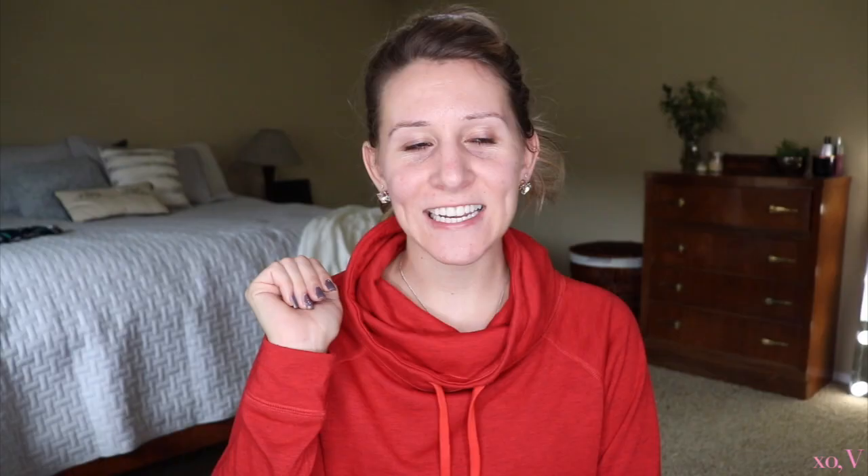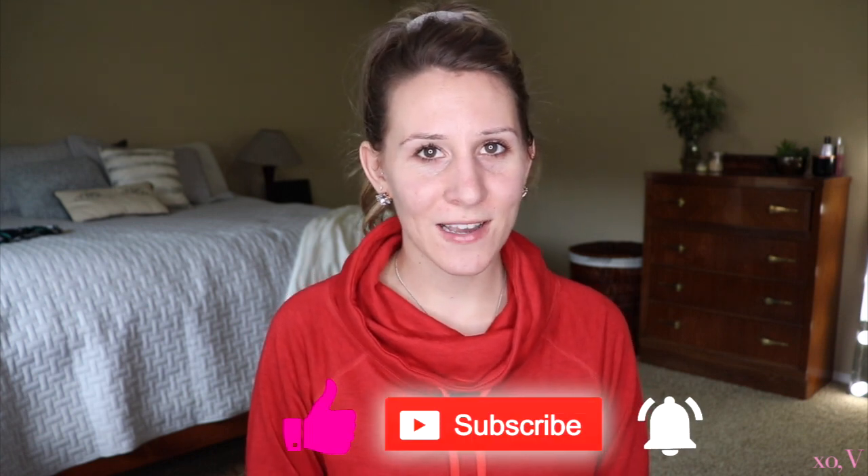I came across one item in particular and I was like, I need to try that. And then I also decided to get a lip gloss. Let me know down below if you'd like me to test out more of this brand's products because they actually do basically have enough for a full face. So I could go out and get more items if you guys would like me to.